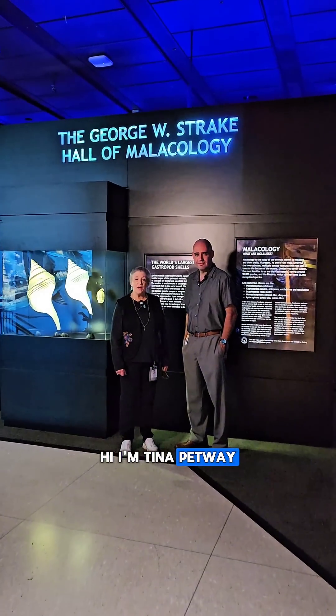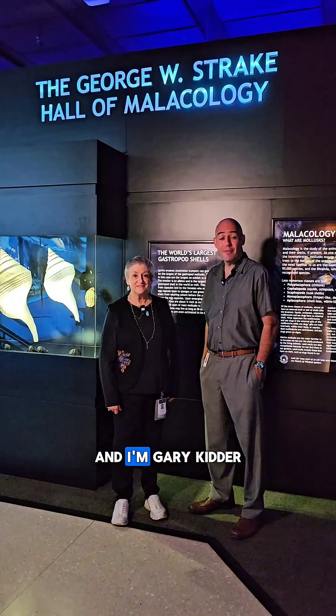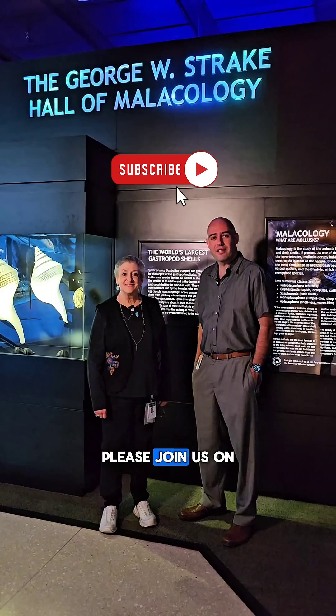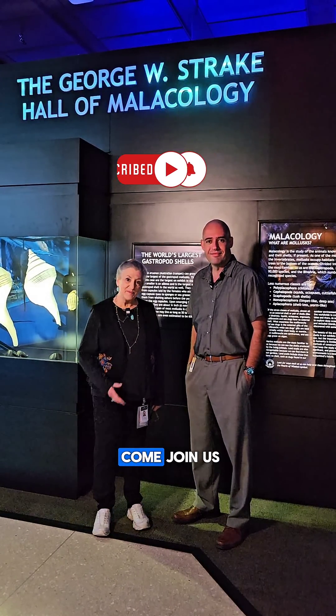Hi, I'm Tina Petway, Curator of Malacology here at the George W. Strake Hall of Malacology. And I'm Gary Kidder, Collections Manager for Malacology at the Museum. Please join us on March 19th at 6:30 p.m. for a behind-the-scenes tour of the George W. Strake Hall of Malacology. Come join us.